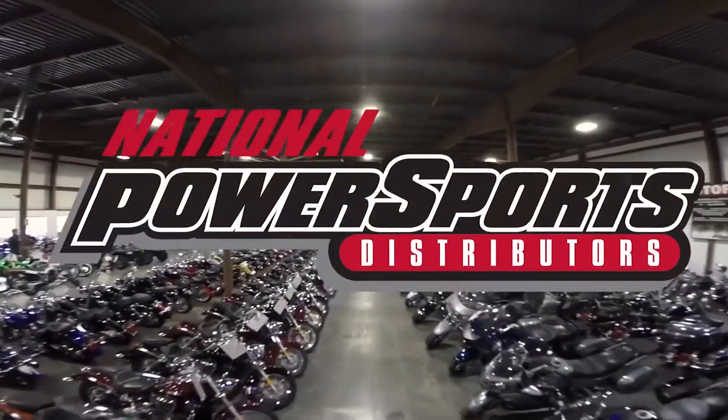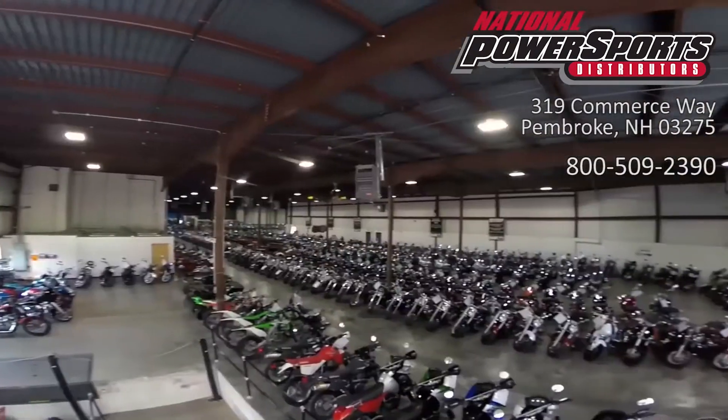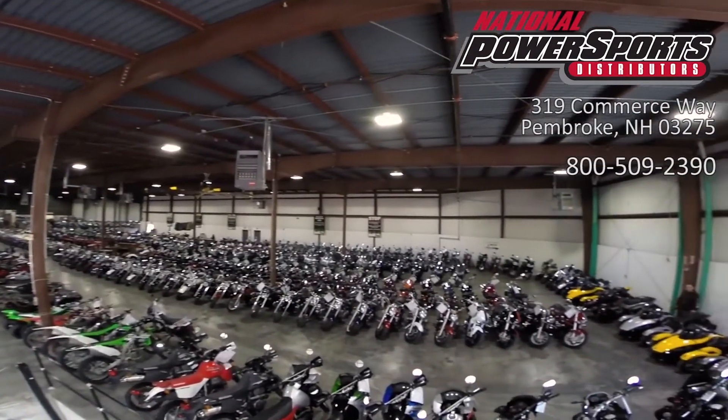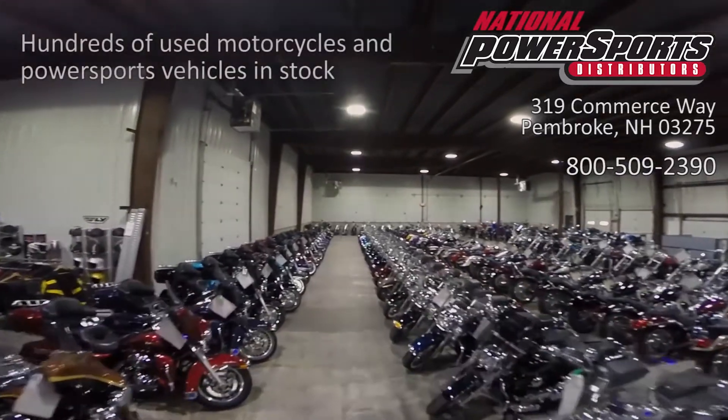This vehicle has been fully serviced, detailed, and is being sold as is with no warranty. We have also purchased a CycleChex Vehicle History Report. You can view this report by clicking on the link on the right side of the video.